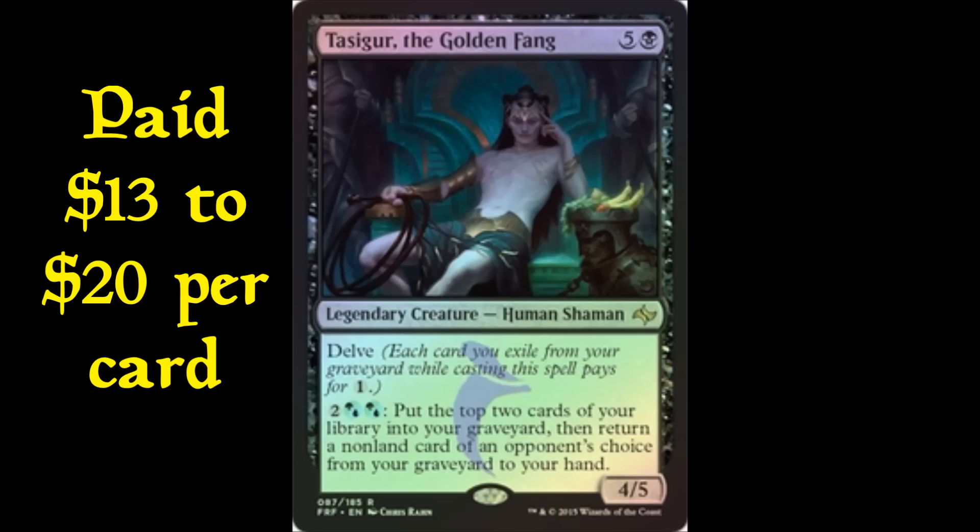Right now foil Tasigurs are about $25 on eBay, and I still think that's reasonable because Tasigur is all over the Modern and Legacy scenes. Think back to when Snapcaster Mage came out — foils were around $30 to $35, and look at foil Snapcaster now. I think even at $25 it's a good deal. If I can get them in trade at $25, I will, because I think foil Tasigur eventually hits $100. You'd still triple your money from here.